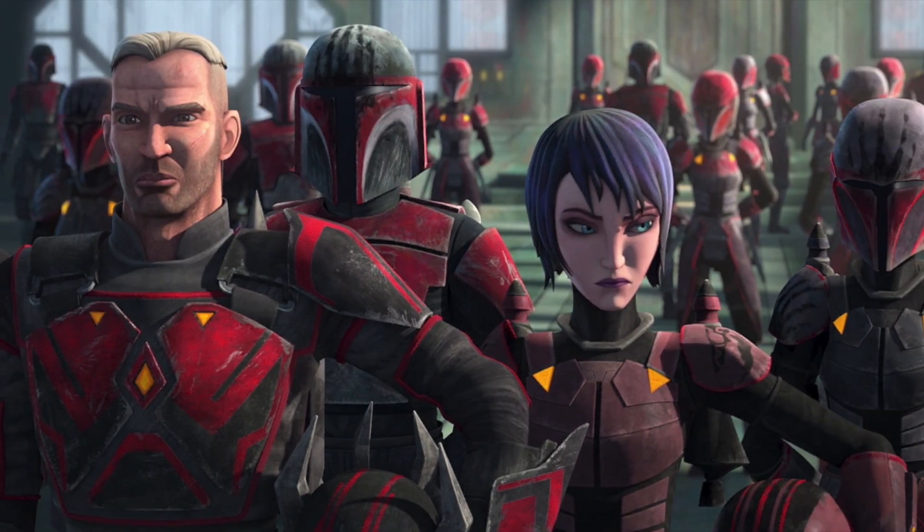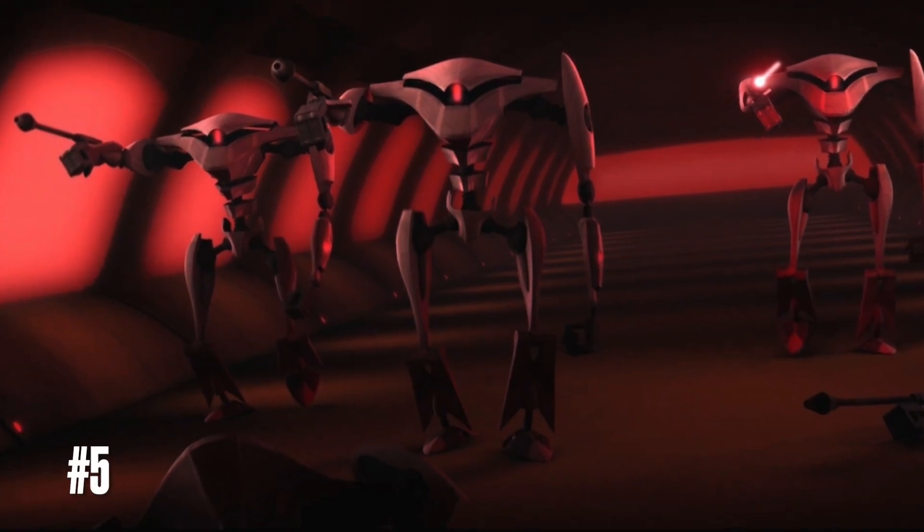So without further ado, here are my top 5 choices that I would want LEGO to make a Battle Pack of that they've never made. Coming in at number 5, I have the Aqua Droids.